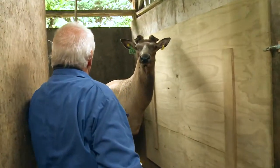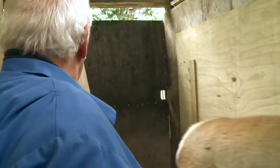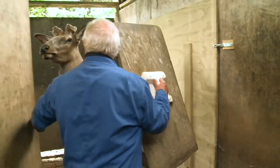Come on fellas. Come on Toby. It's only a sheet of plywood but it's got him foxed.